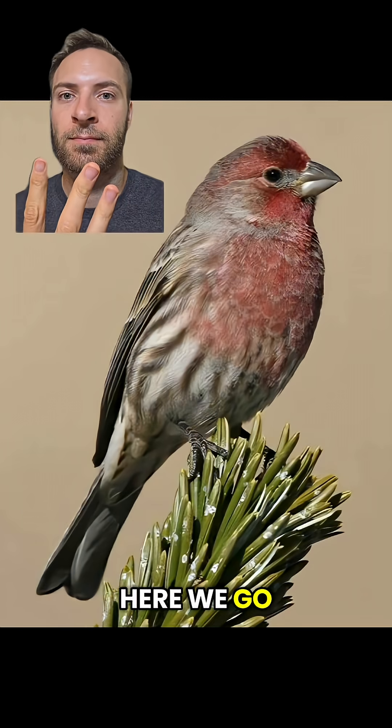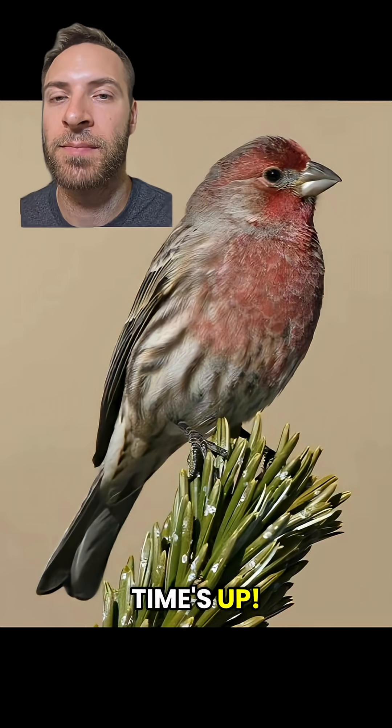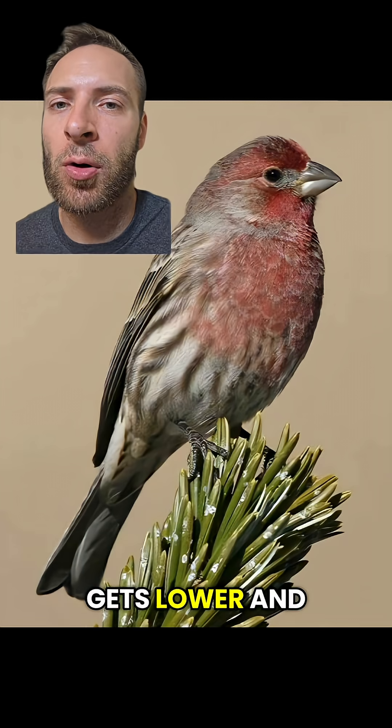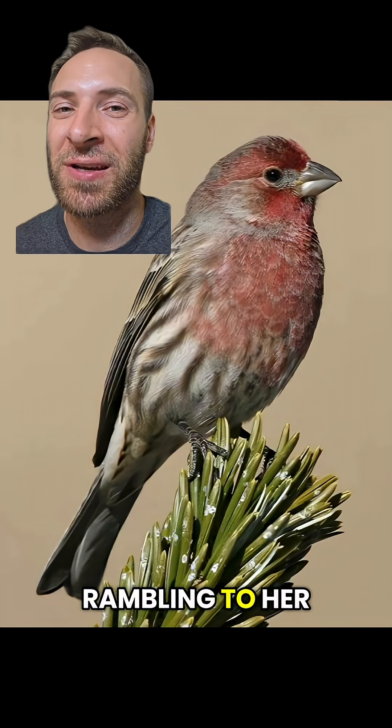Bird number two. Time's up. That's a house finch. Brown streaky body and males have a red head. Their call is pretty complex, but it tends to have clear rising whistles at the start and then it gets lower and raspy at the end.